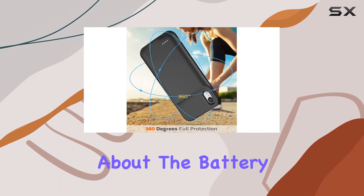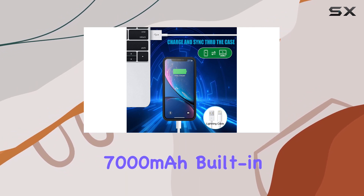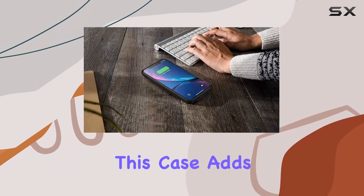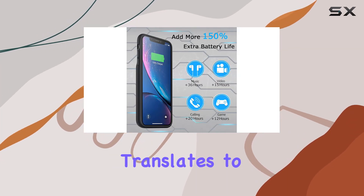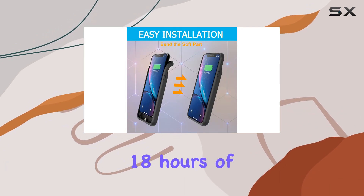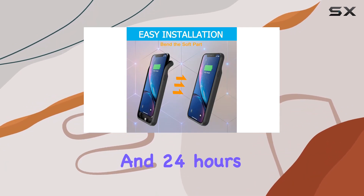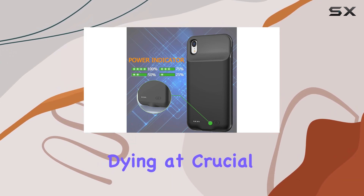Now let's talk about the battery life extension. With a powerful 7000mAh built-in lithium polymer, this case adds a whopping 180% plus extra battery life to your iPhone XR. That translates to 70 hours of music play, 40 hours of talk time, 18 hours of internet use, and 24 hours of video play. No more stressing about your phone dying at crucial moments.